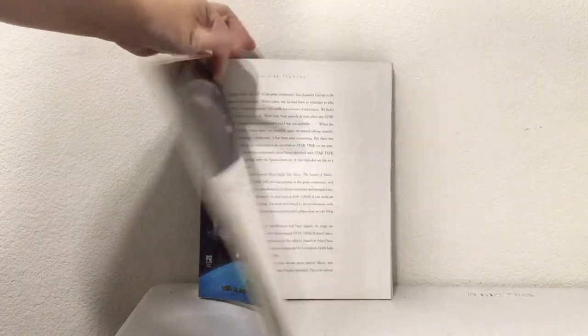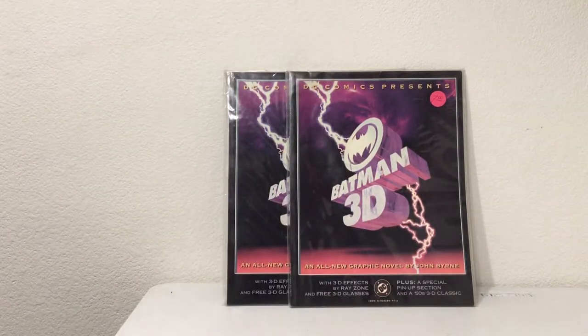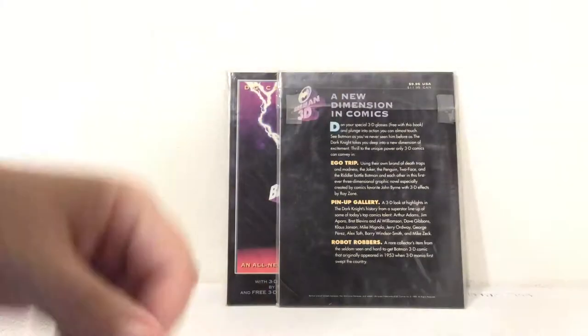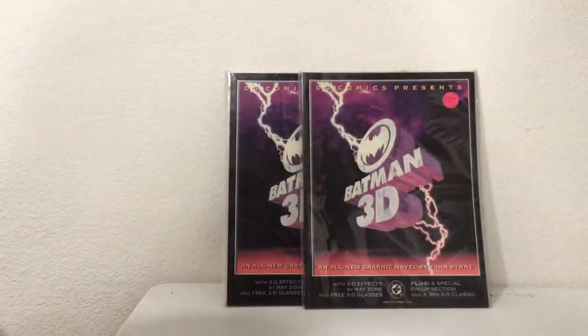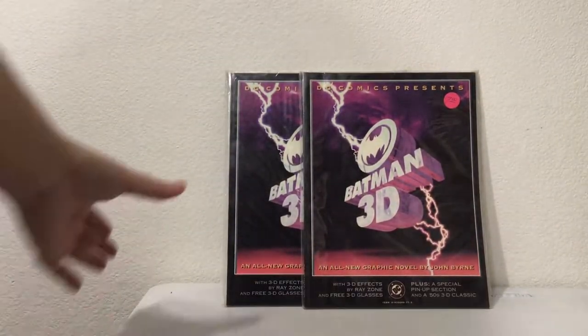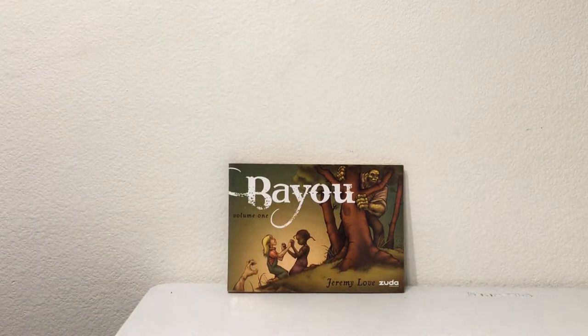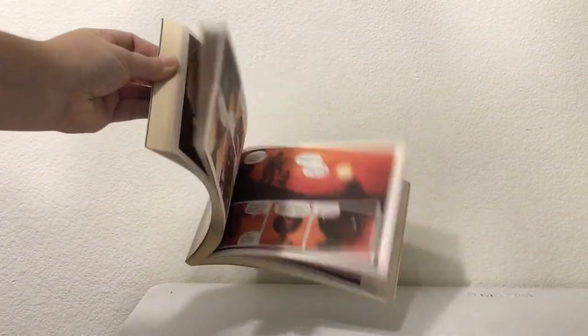Last but not least — actually there are two copies — an exciting Batman 3D: An All-New Graphic Novel by John Bryan with 3D effects and glasses for a new dimension of comics. Then one more hidden underneath: Bayou Volume 1 by Jeremy Love, a Zuda book — a little full-color animated story.